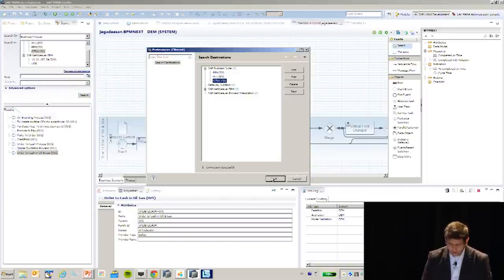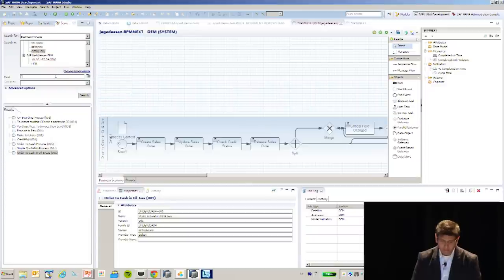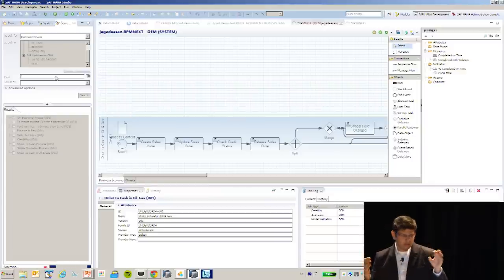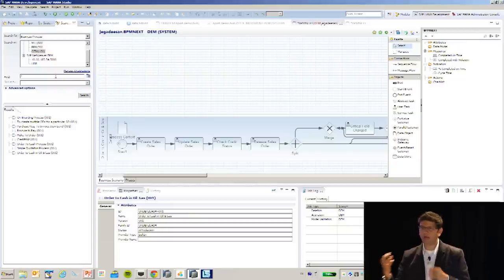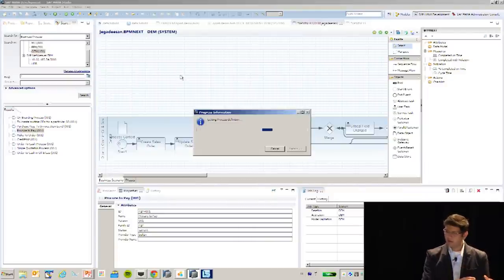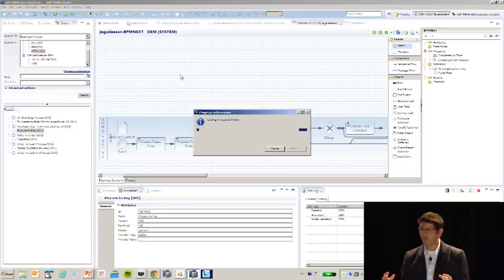I search for something called process observation, which observes all the suite processes we have. SAP systems run transactions — they don't run processes. When transactions run in a sequence, we put an observation layer that writes everything into a common Business Process Analytics Format, a BPAF format. I take a procurement process, drag it in — this goes back into an SAP Business Suite system, reads all the logs, and creates a BPMN model out of the executed logs.